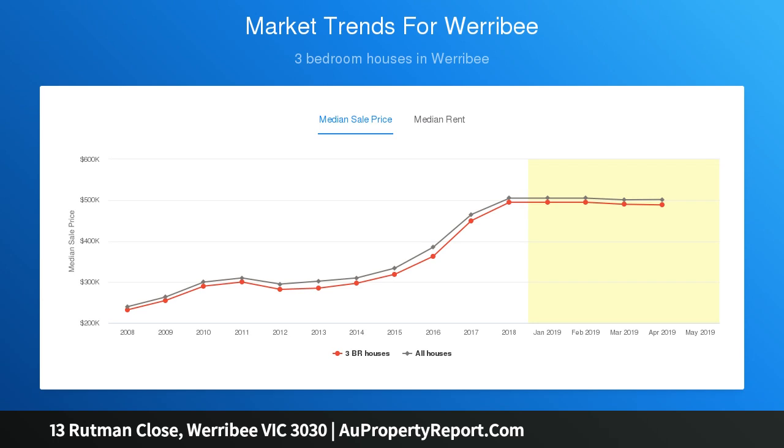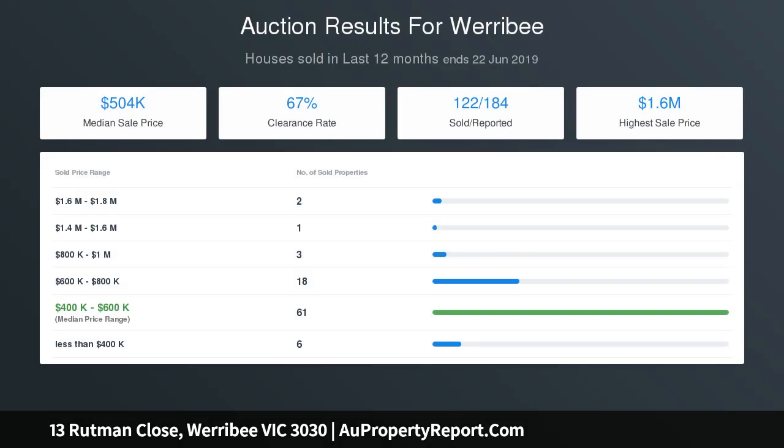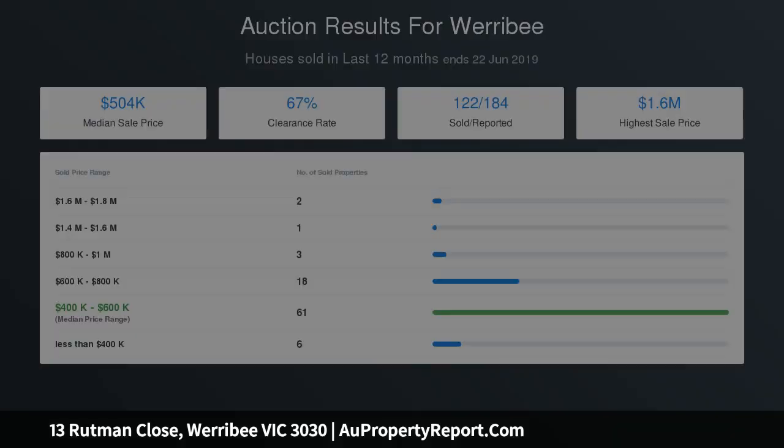Huge-sized backyard with full fruit trees, single lock-up garage and single carport, feature ducted heating, garden shed, low-maintenance front yard, backyard and much more.